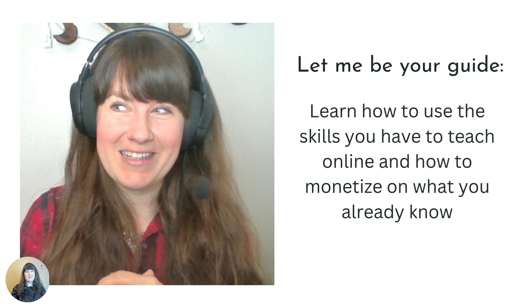Welcome back. Yesterday we learned about the big announcement. I'm offering a course, a beginner's guide, a step-by-step guide on how to become a successful online teacher.